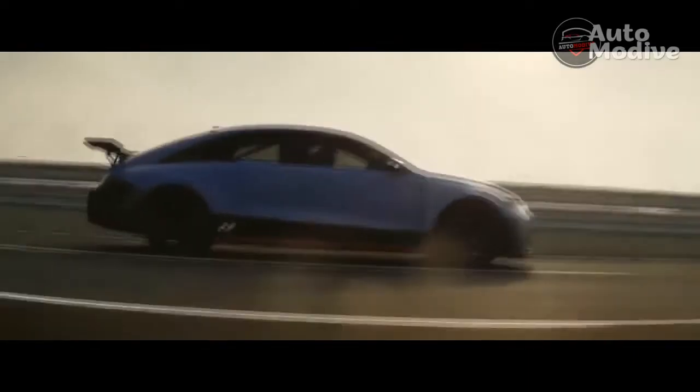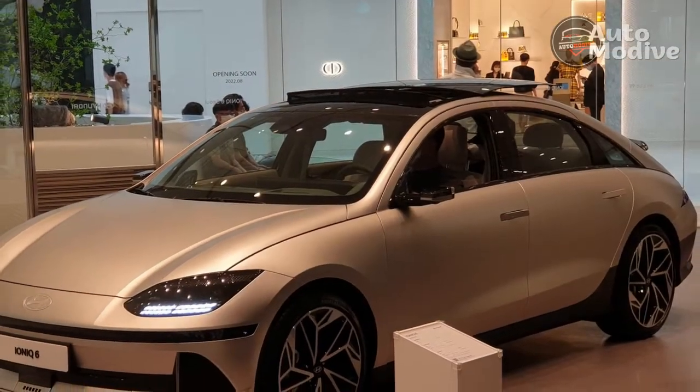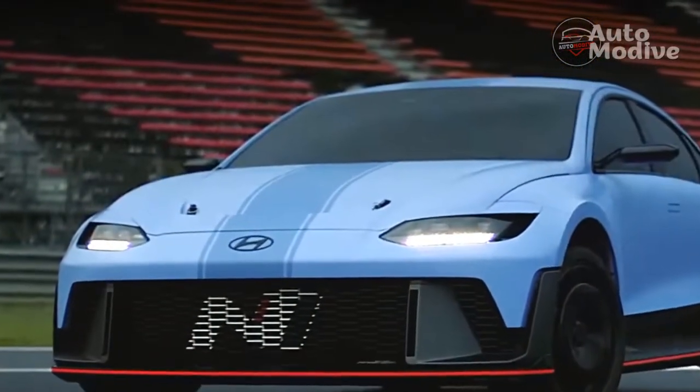Hyundai's executive technical advisor and former R&D boss Albert Biermann says one of the project's targets is to allow production NEVs to lap the 12.9-mile Nürburgring Nordschleife at full speed without performance deteriorating.